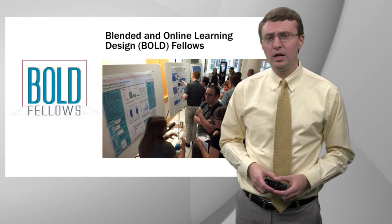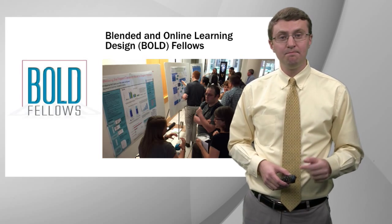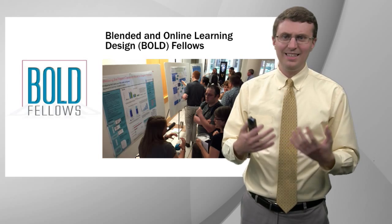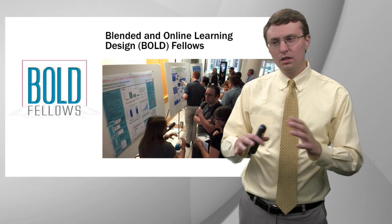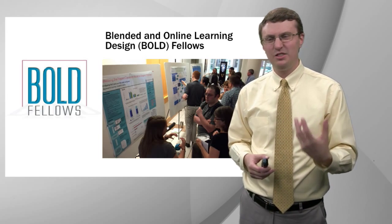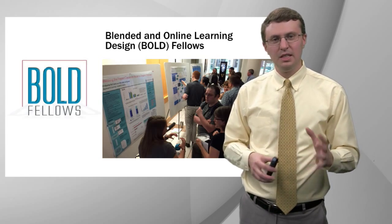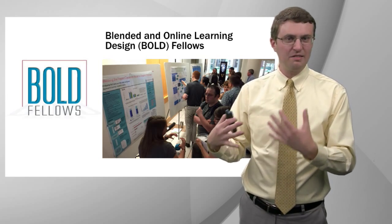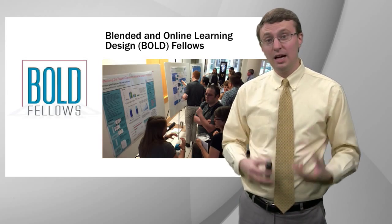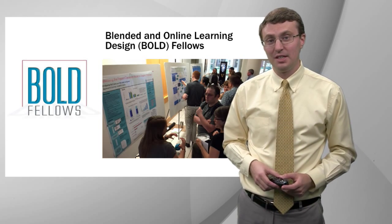Another educational technology program we host at the Center for Teaching is the BOLD Fellows Program. BOLD stands for Blended and Online Learning Design. In this program, teams of faculty and graduate students come together to design, implement, and assess online learning modules for use in Vanderbilt courses. You can imagine the so-called flipped classroom where students engage in some online learning activities — maybe some readings, some videos, some assessments — that prepare them for in-class active learning. Our BOLD Fellows Program can help you design those online pre-class materials in ways that are consistent with how people learn and good instructional design principles.